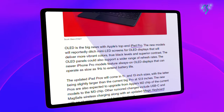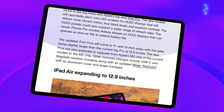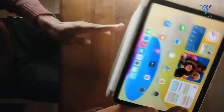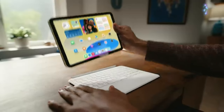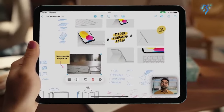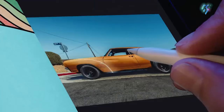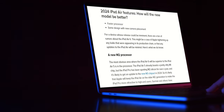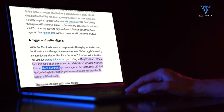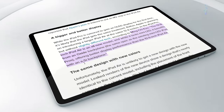The possibility of a larger 12.9-inch iPad Air model is also generating plenty of buzz. Currently, that massive 12.9-inch display is exclusive to Apple's premium iPad Pro lineup, which starts at a lofty $1,099. A 12.9-inch iPad Air could make this expansive canvas more accessible to students, creative pros, and multimedia buffs on tighter budgets. According to leaks, this rumored model would feature an advanced oxide backplane display for superior brightness and contrast compared to the standard 10.9-inch model's LCD panel.